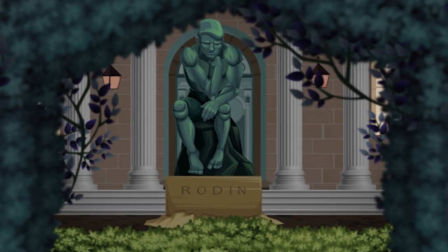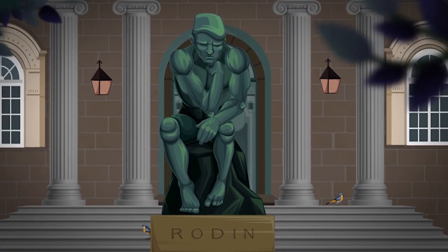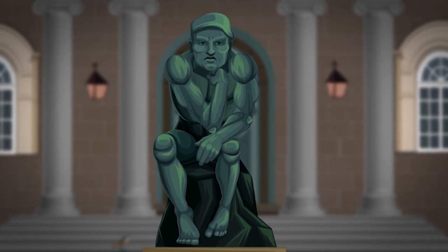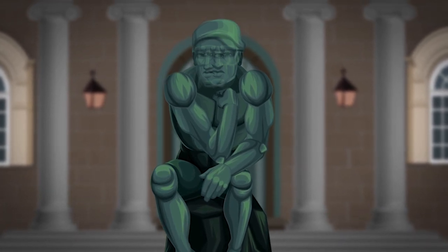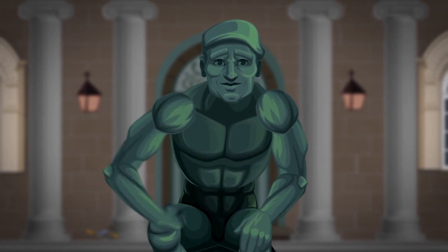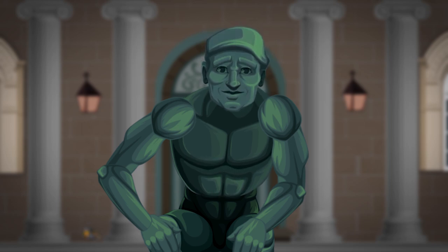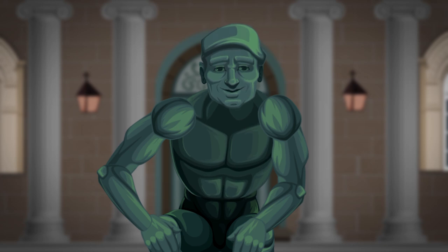One of the most famous sculptors in the world is the Thinker. For ages, people have wondered exactly what he was thinking about. Some say he's thinking about the meaning of life. Others say he's contemplating the billions of stars and planets in the universe. But we know better. The Thinker is pondering how to save money at the supermarket. The answer, of course, is quite simple — store brands. Those great products that retailers offer with their own brand on it, just as good as more expensive national brands, but better prices.